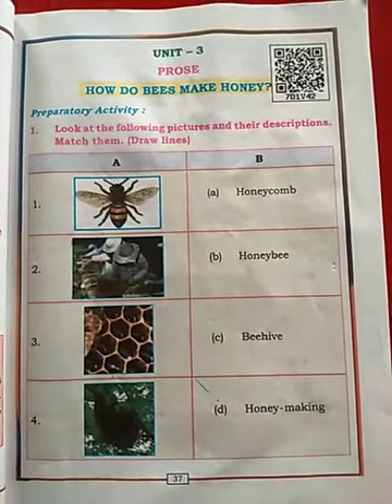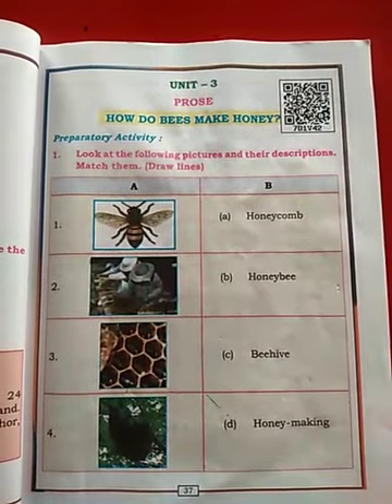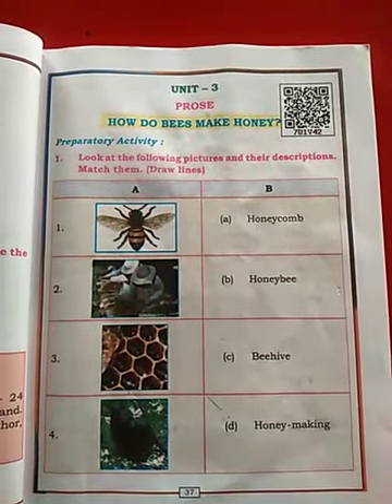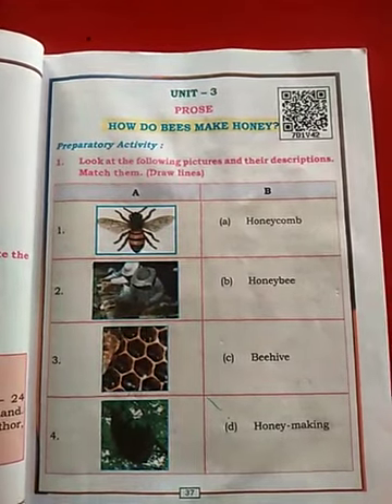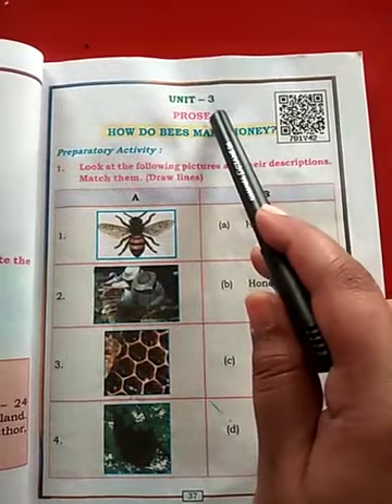Good morning students. In the last class, we have done unit number 2, that is prose. We have done the explanation and the grammar part. Now we will be doing unit number 3 prose.